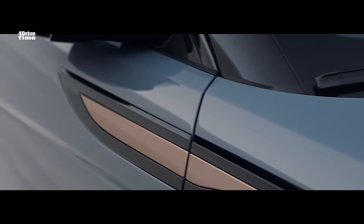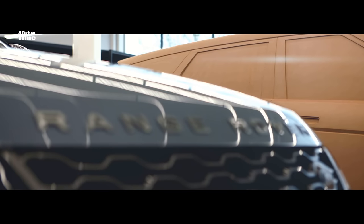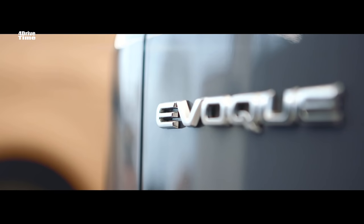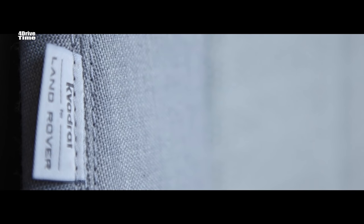At Land Rover, we have a design strategy which is very much based around four different themes. A modernist approach to design is one of them, as is relevance, as is sustainability — for example, we first introduced more sustainable materials on our Velar. And then most importantly, desirability. For me, desirability is the key, and that's right at the core of what Evoque is about.